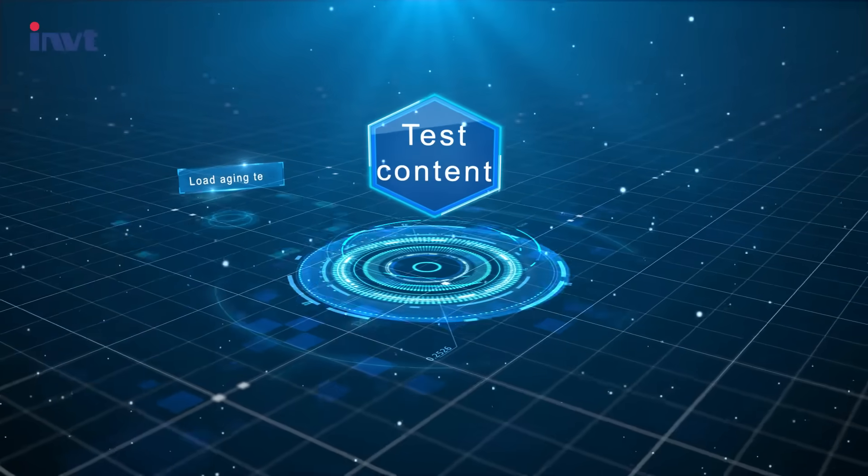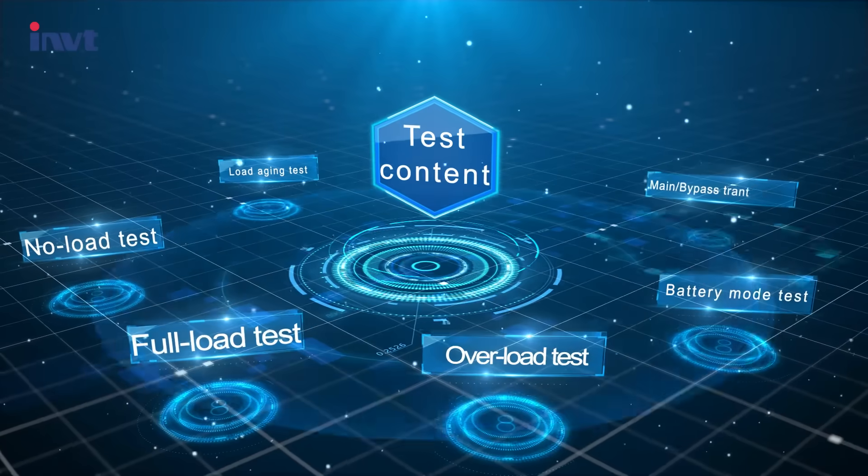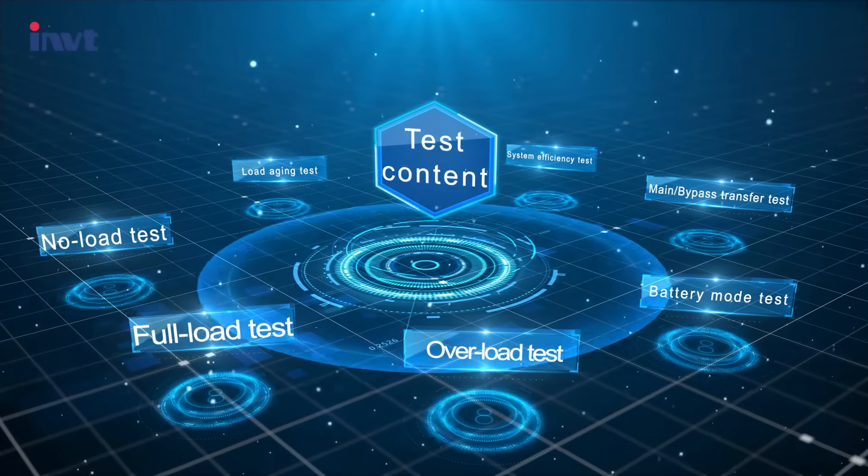The testing content includes load aging test, load and overload test, battery mode test, main and bypass transfer test, system efficiency test, and so on.